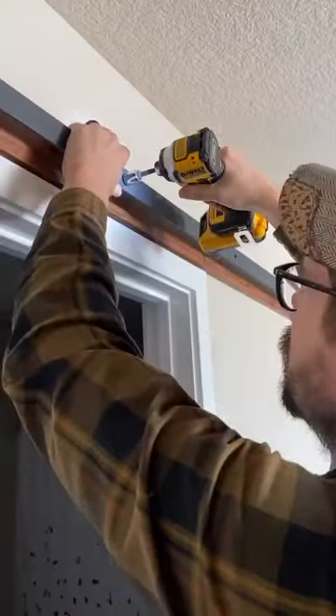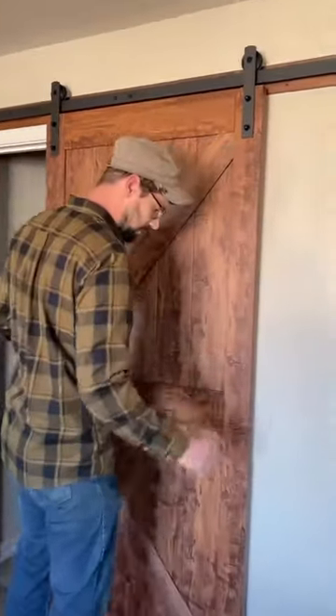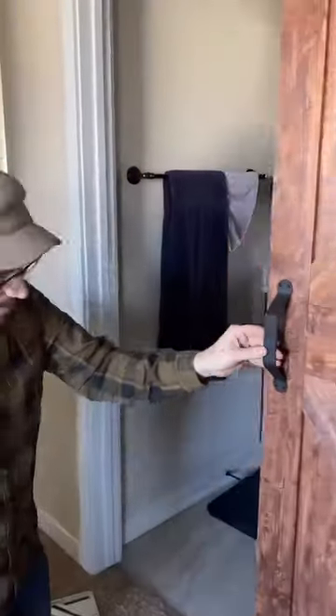This simple change made a huge impact to this space, and I love it when function and good design get married and have a sweet, sweet baby.